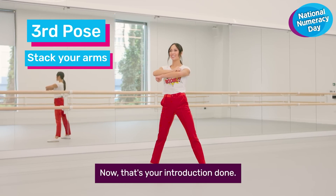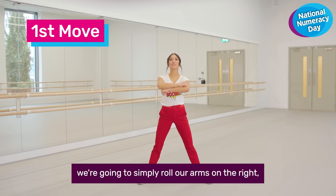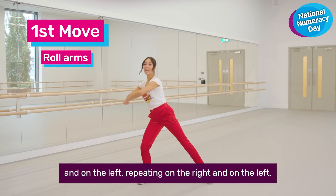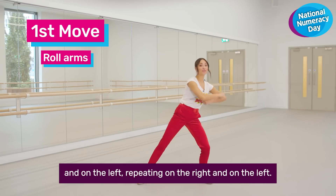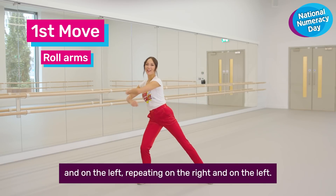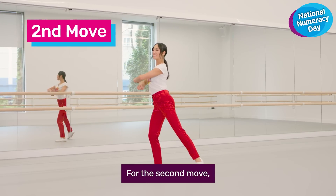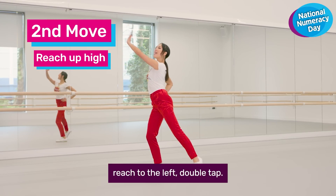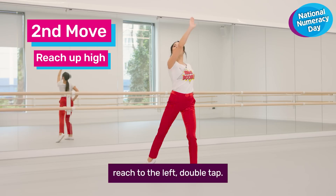Now that's your introduction done. For our first move, we're going to simply roll our arms on the right and on the left, repeating on the right and on the left. For the second move, we're going to reach to the right, reach to the left, double tap.